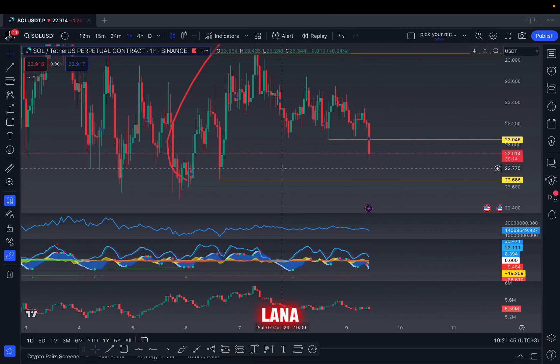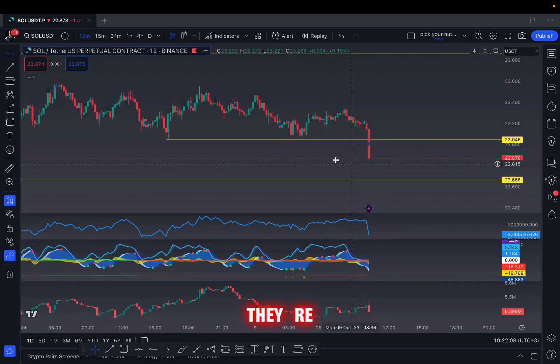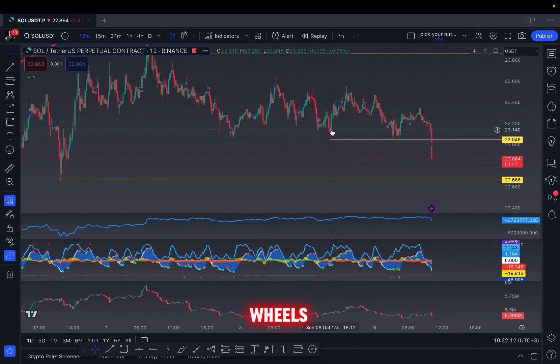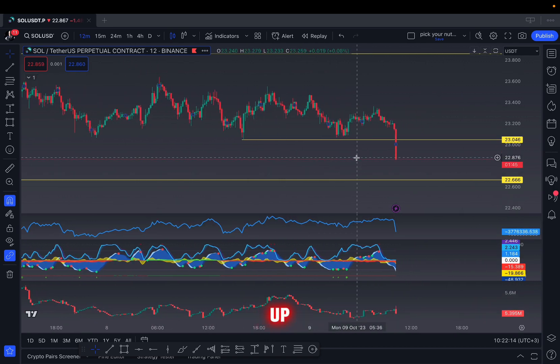I'm actually going to buy Solana — let me grab my phone. The reason is we have support from the order book. We are at a critical area where no real person, no real whale, is selling. It's just random people getting liquidated, so I do believe whales will turn up to start longing.